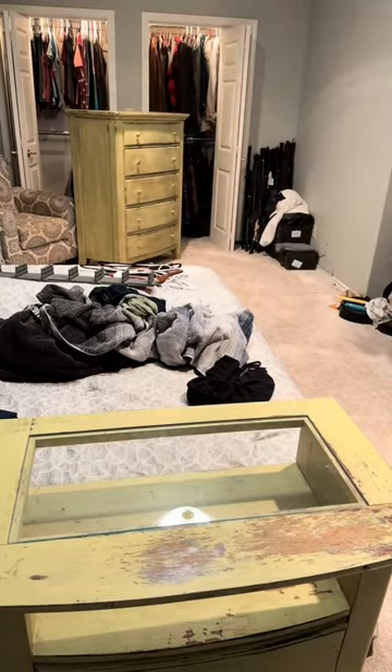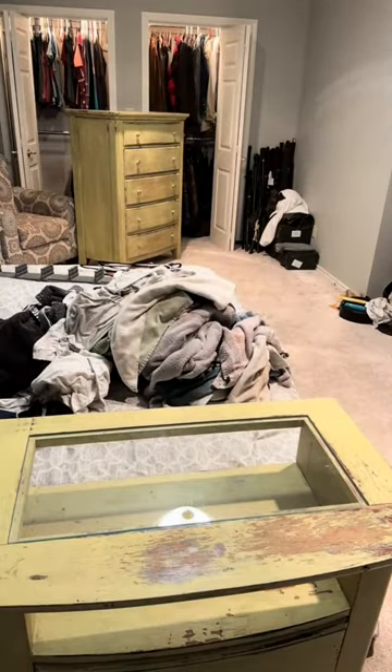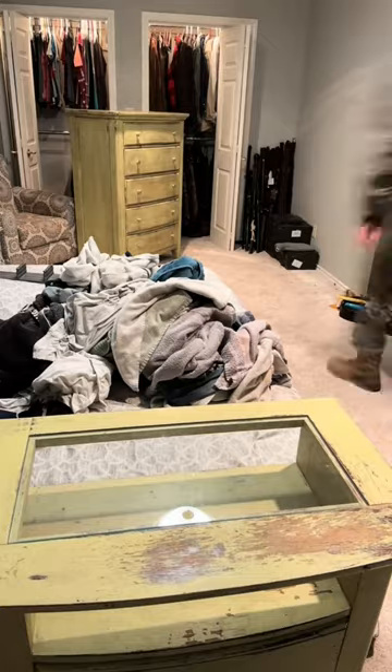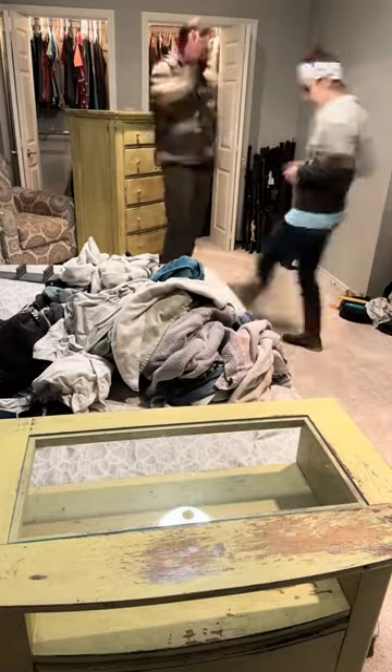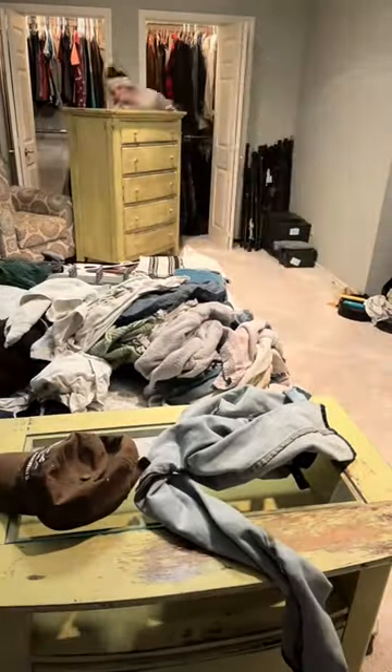Moving on to the big project we accomplished for the night — finding a place for the dresser and the nightstand that we brought home today. I know it looks like I piled up all the laundry, but I promise all of this laundry was washed and dried today; I'm just now getting around to putting it away. I did that while Ryan cleared most of the stuff out of that corner to make space for the dresser.